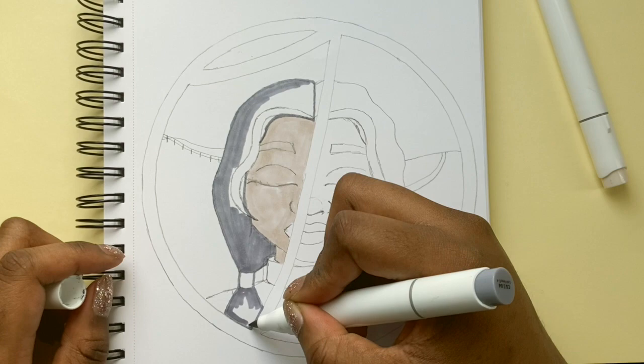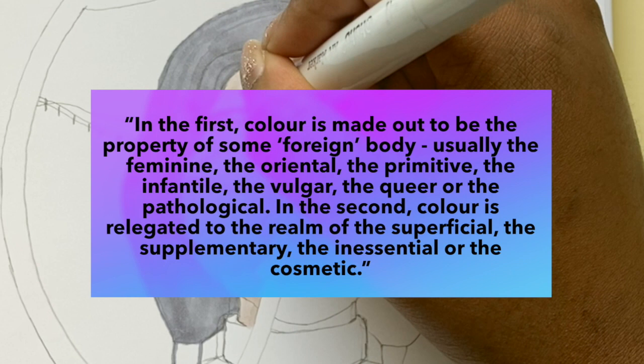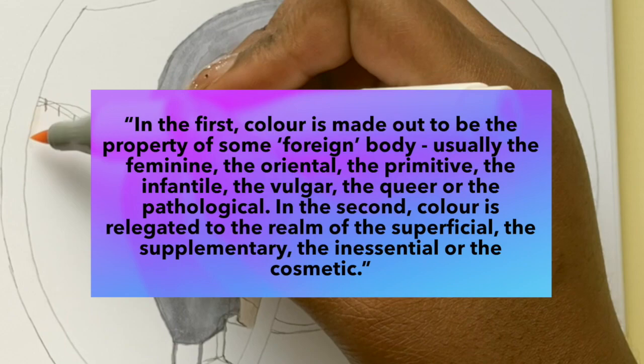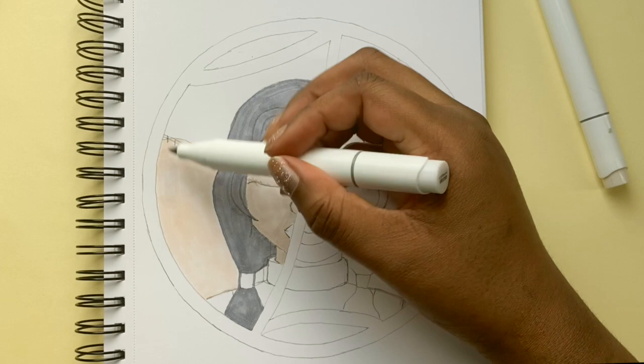Batchelor suggests that this purge is accomplished in one of two ways. In the first, colour is made out to be the property of some foreign body — usually the feminine, the oriental, the primitive, the infertile, the vulgar, the queer, or the pathological. In the second, colour is regulated to the realm of the superficial, the supplementary, the inessential, or the cosmetic.